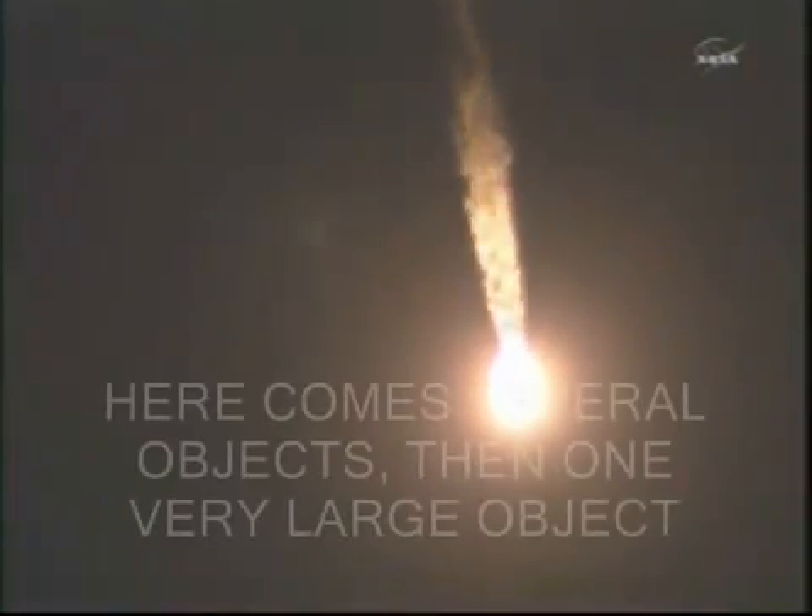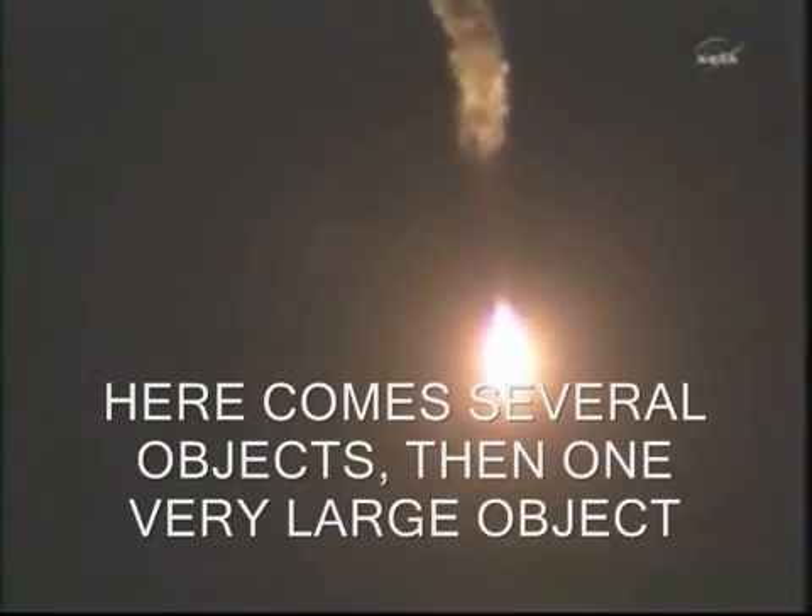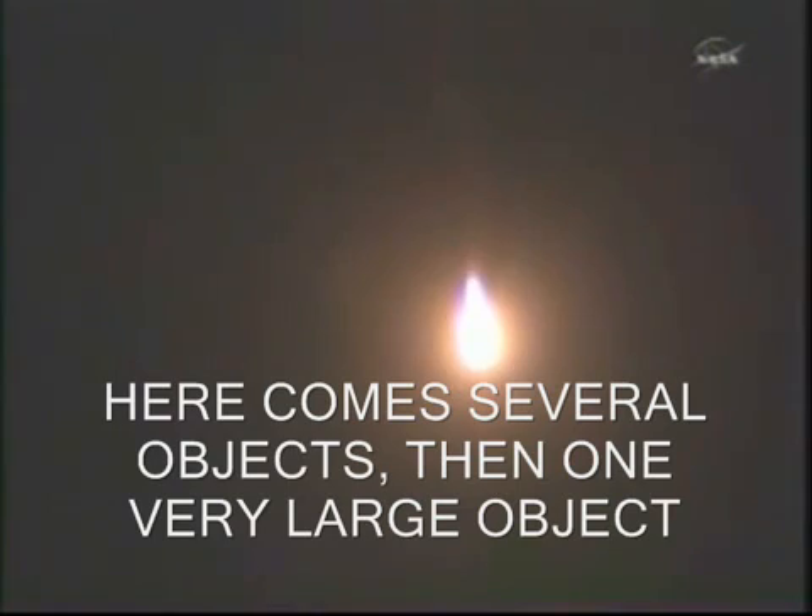Rotation within norm. 1 minute and 12 seconds into flight. The velocity of the Soyuz is now 1,100 miles per hour. We had good first-stage performance, and the Soyuz is delivering 102 tons of thrust from its four boosters. 80 seconds. Single engine. We are doing well.